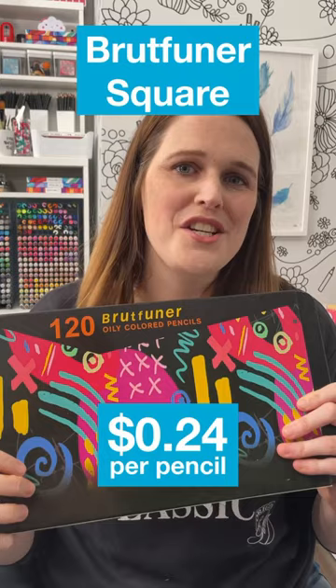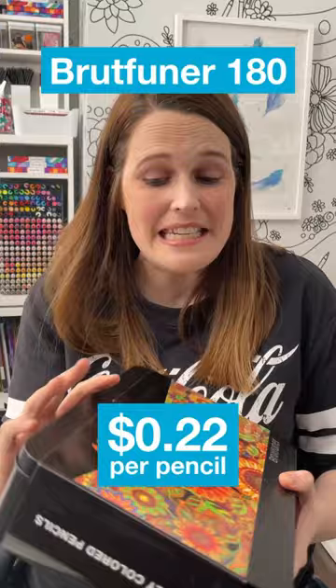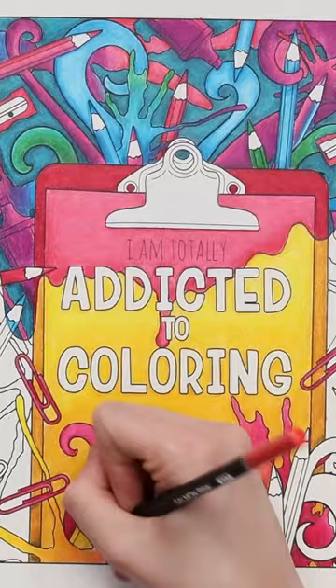Brutfuna have a huge range of affordable pencils. They keep a sharp point really well, they have really great colors, and they actually do blend kind of well for an oil-based pencil. If you do want to push your budget a little bit above $30, there is a 180 set that will give you a few more colors in a round barrel rather than the square.